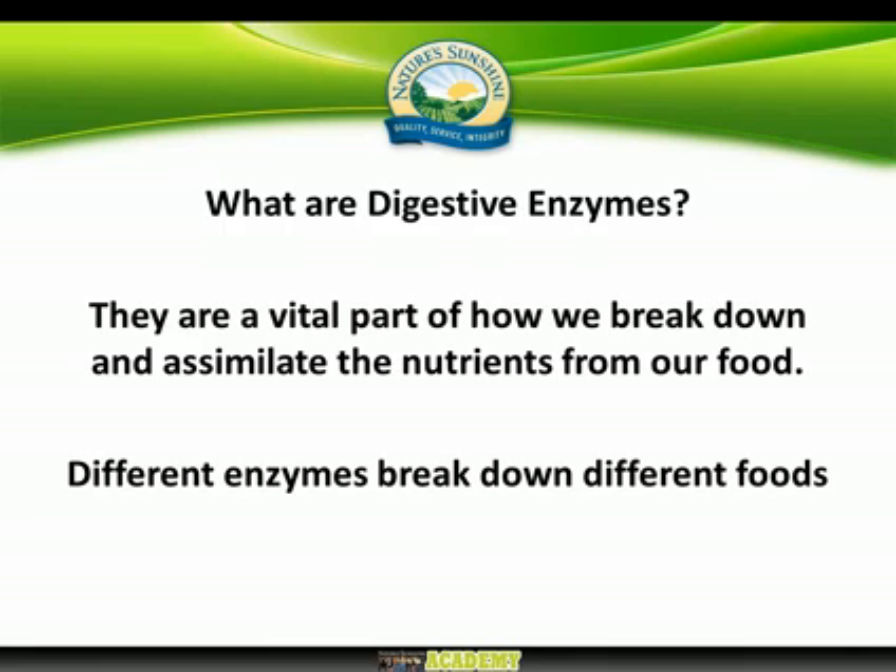Digestive enzymes are vital to how we break down and assimilate all of the nutrients from our food. Our food contains a very wide range of nutrients that we need in order to live, but we have to break food right down into its constituent parts. Proteins need to be broken down into amino acids, carbohydrates into glucose for energy, and fats into fatty acids, essential fatty acids, and glycerol.